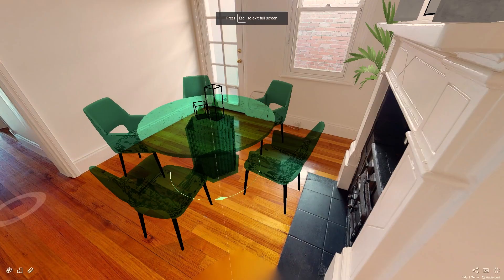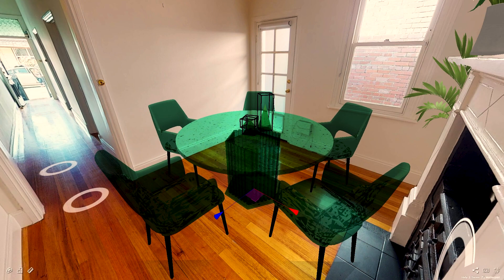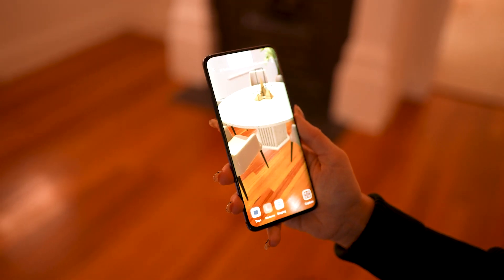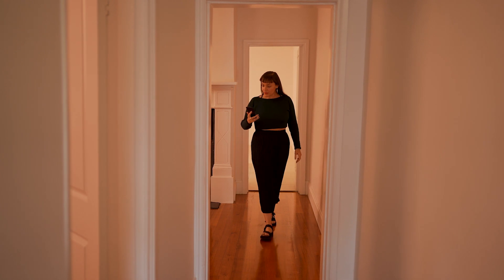It's easy to rotate and resize things to fit your vision. In no time at all, you can have a beautiful home with virtual furniture that looks like a million dollars — but it costs you virtually nothing.